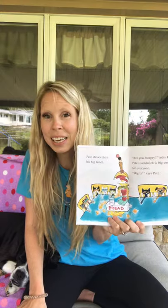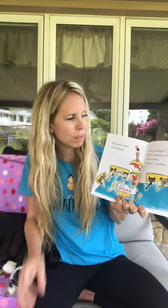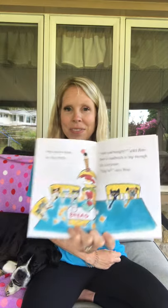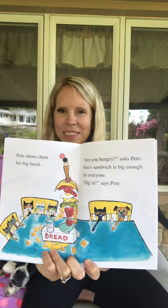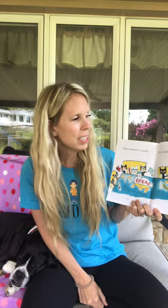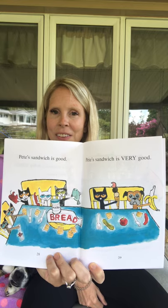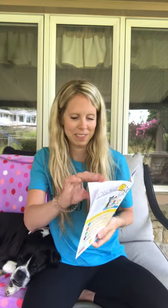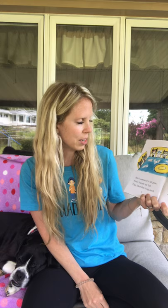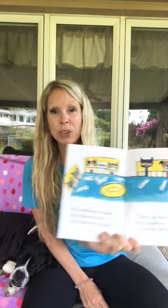Pete shows them his big lunch. Are you hungry, asks Pete. Pete's sandwich is big enough for everyone. Dig in, says Pete. Pete's sandwich is good. Pete's sandwich is very good. Pete's sandwich is all gone. Pete's friends are full. They liked Pete's big lunch. Thanks for lunch, Pete's friends say.